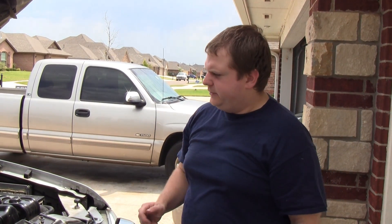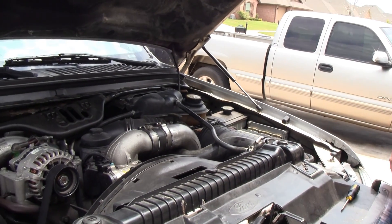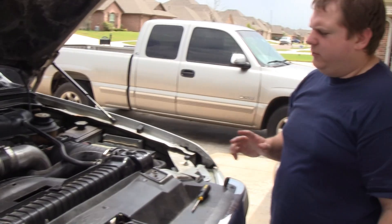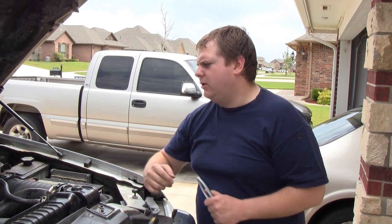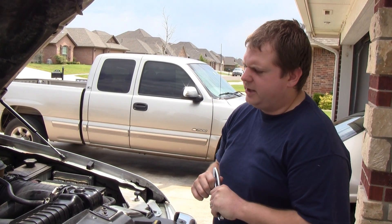A few months back I picked up this 2003 Ford F-250 6.0 Powerstroke turbo diesel at auction and it had a kind of a weird sound to it, a whistle, and it was missing some power at high RPM. I posted a video seeing what thoughts people had on it. I wasn't able to figure it out, and I took it to a diesel mechanic and he wasn't able to figure it out either.